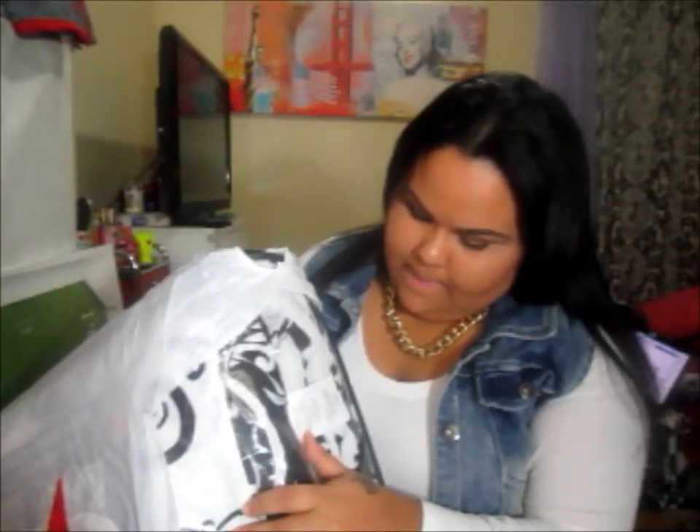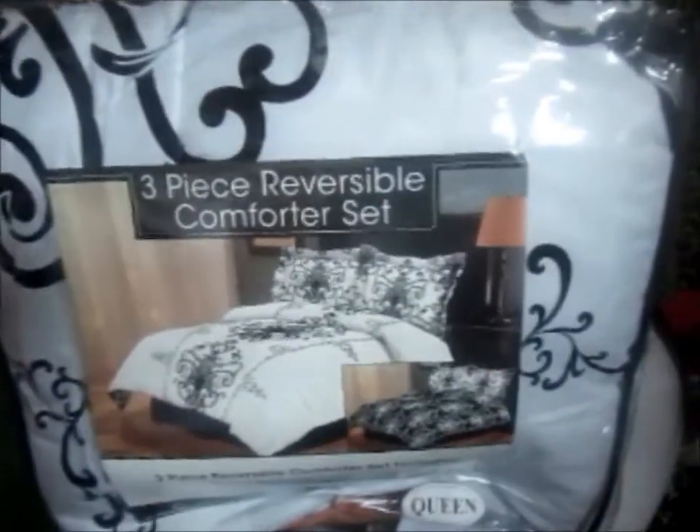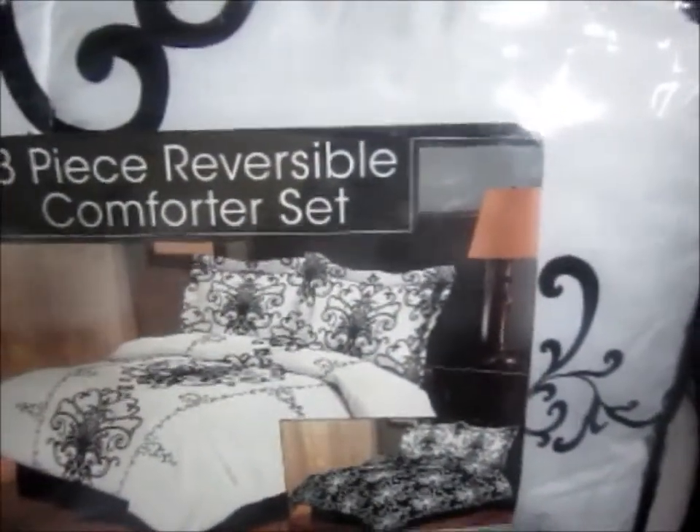I know I keep going back to Macy's, but I want to show you guys this bedsheet set — and this is how it looks. It comes in three pieces and the comforter is reversible. The original price for this was $80.